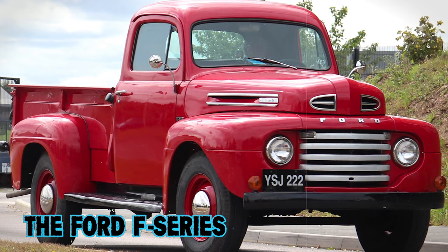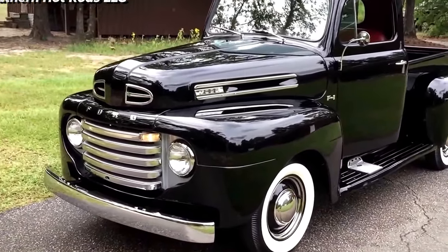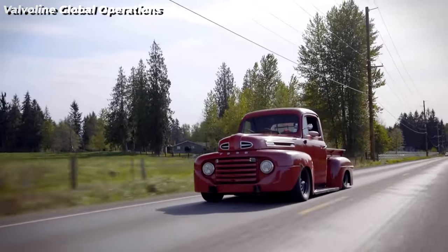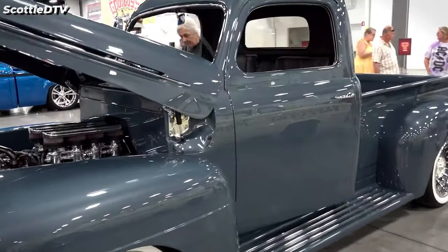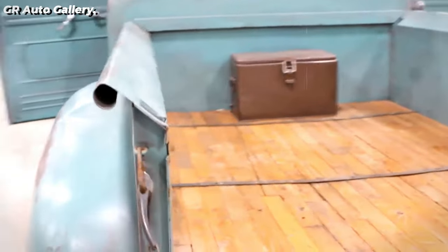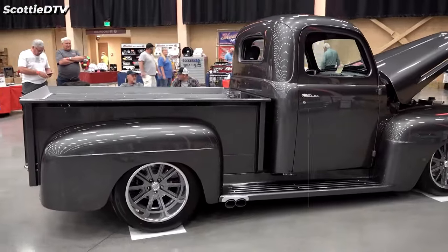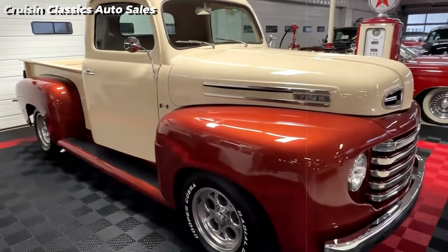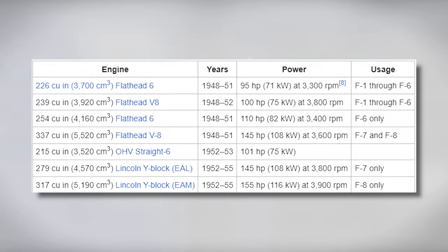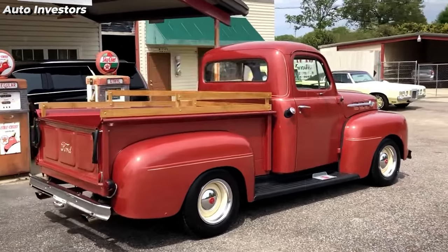The first generation of the Ford F-Series, manufactured between 1948 and 1952, represented a notable shift in Ford's strategy towards truck design, prioritizing vehicles tailored for trucking purposes. The F1 was a popular model known for its durability and practicality, featuring a 6.5-foot bed, a 114-inch wheelbase, all-steel floor construction with a hardwood subfloor, skid strips, and reinforced tailgates with anti-rattle chains. The F-Series ranged from the F1 to the F8, with capacities from half-ton to three-ton.